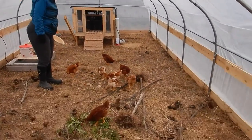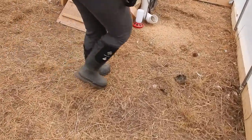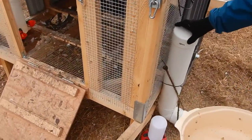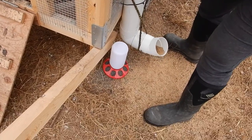You can tell that they've been going to town on the feed. They do a very poor job of keeping things neat — it's all over the ground.